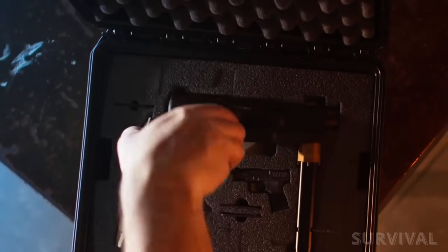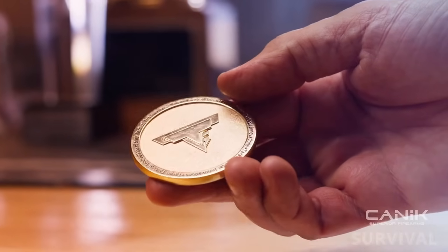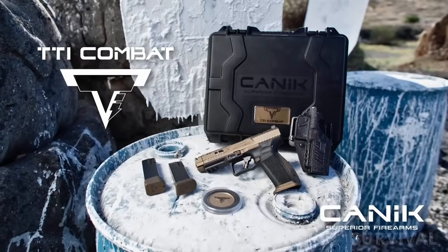A Taran Tactical Innovations plus-three base pad extension should get shooters up and running. A speed loader, three backstrap options, a cleaning kit, and a commemorative challenge coin all come in a Mechanik hard travel case.